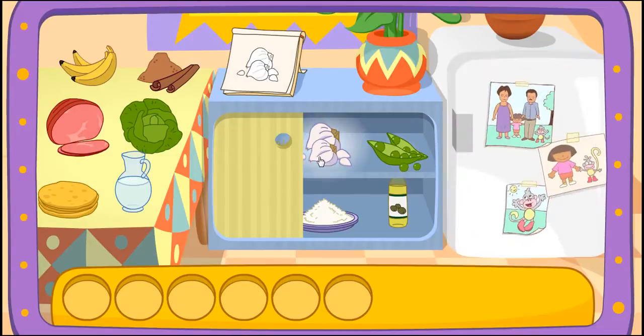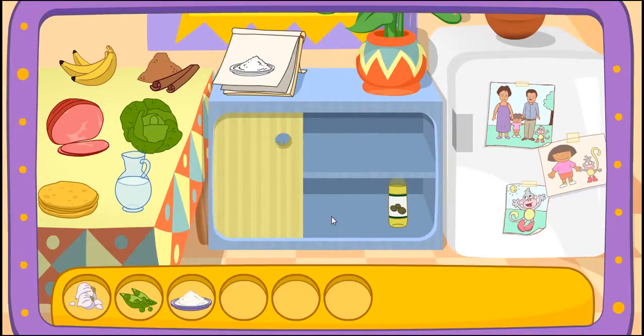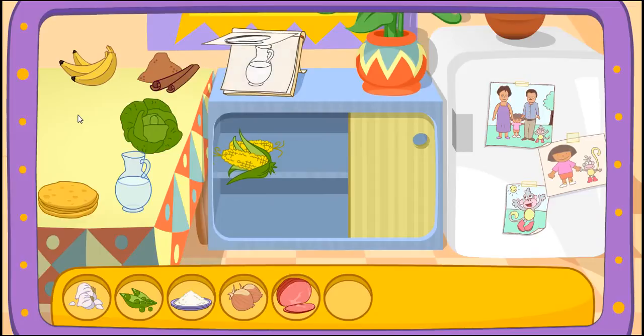Do you see these ingredients? Garlic! Yay! Peas! Great! Let's find another one! Rice! You found it! Onions! Great! Let's find another one! Ham! Great! Let's find another one!